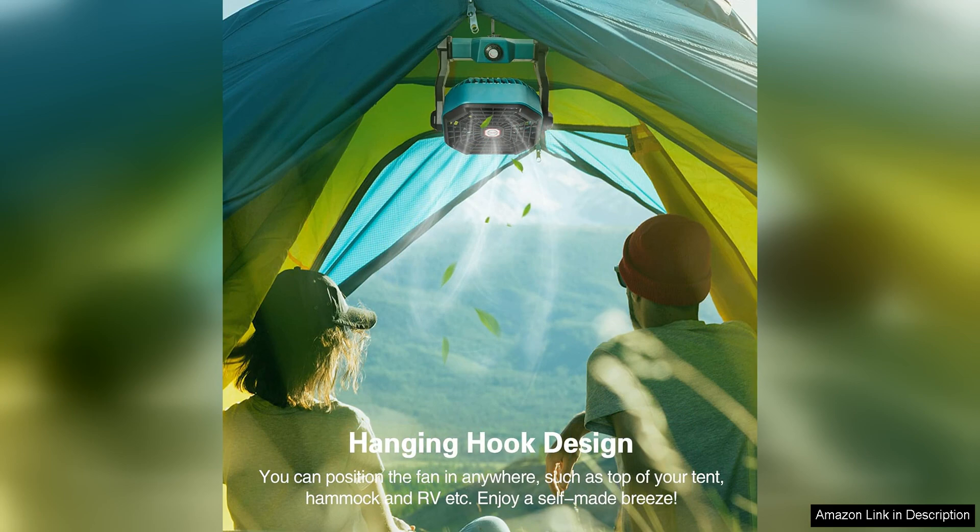The bright light can illuminate your campsite or tent, making it easy to see in the dark. The lantern has two brightness settings, giving you the option to conserve battery when needed.